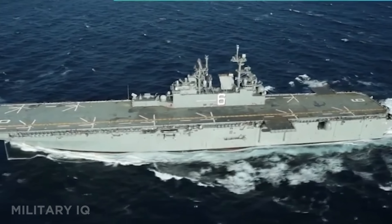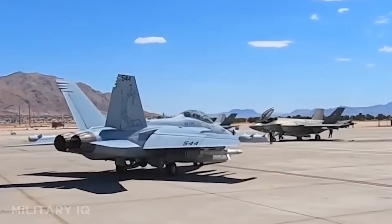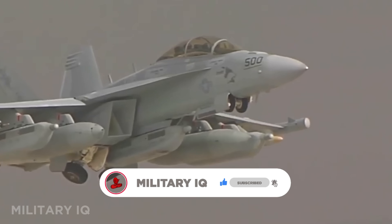The U.S. is entering a new era of unstoppable military power, and this is just the beginning. Subscribe now and don't forget to like, share, and comment for more next-gen defense reveals.